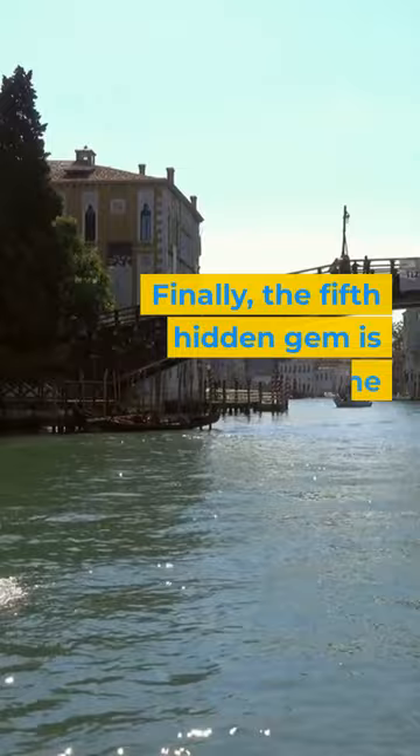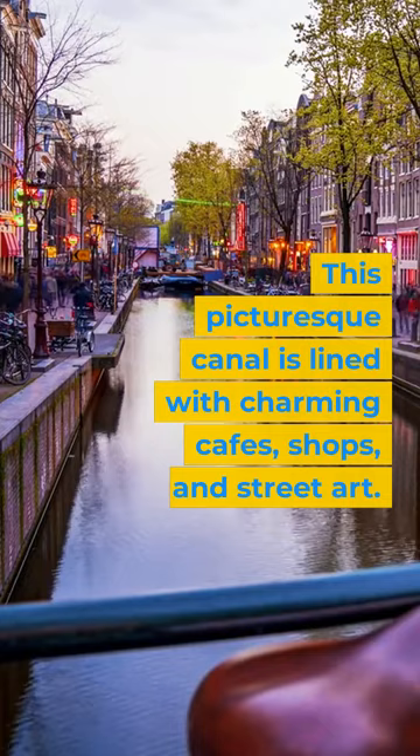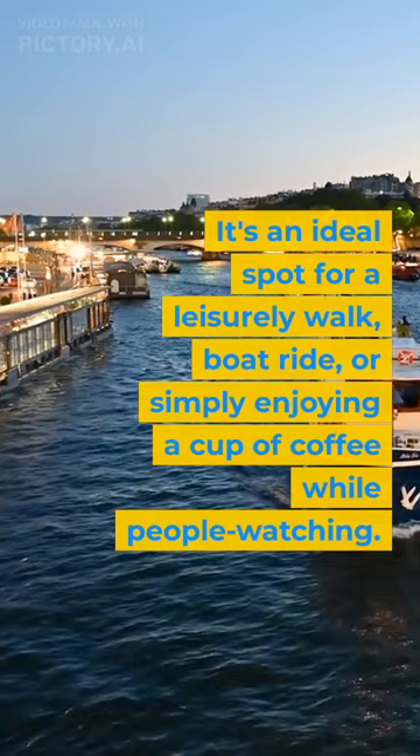Finally, the fifth hidden gem is the Saint-Martin Canal. This picturesque canal is lined with charming cafes, shops, and street art. It's an ideal spot for a leisurely walk, boat ride, or simply enjoying a cup of coffee while people watching.